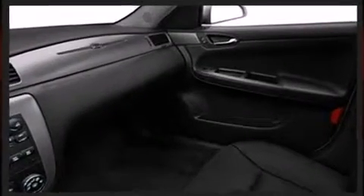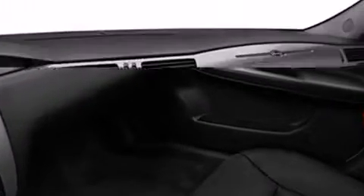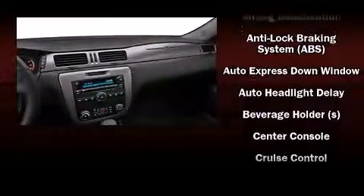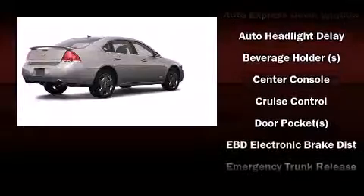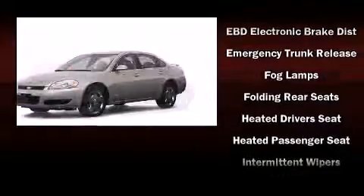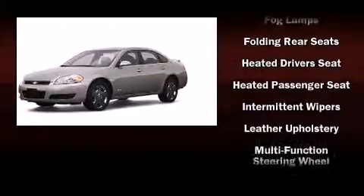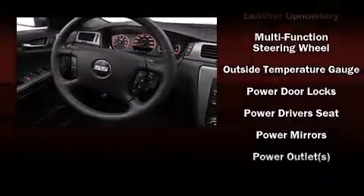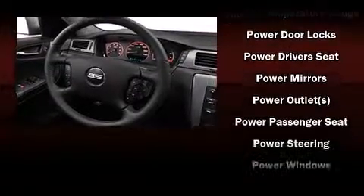Chevrolet also prioritized safety and security with features such as dual front impact airbags with occupant sensing airbag, head curtain airbags, traction control, a panic alarm, OnStar, and four-wheel disc brakes with ABS. Electronic stability control ensures solid grip atop the road surface, no matter how challenging the driving conditions.